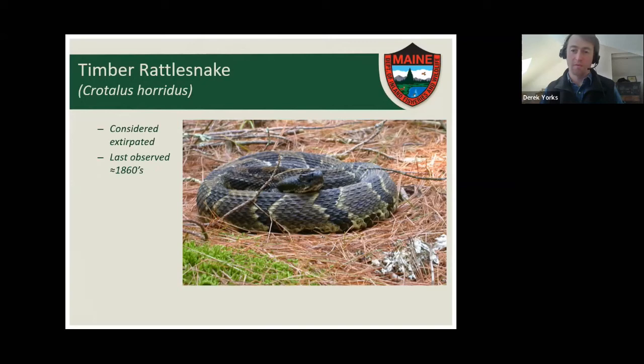We do sometimes get reports of sightings of timber rattlesnakes, and we take them seriously and follow up. Almost always people are able to get photos, and none of them have turned out to be a timber rattlesnake in any time in the last 150 plus years. There's still some remote possibility that there could be a relic population out there, but it's looking quite remote given there haven't been any credible sightings since kind of the Civil War era.